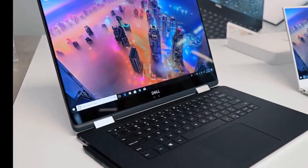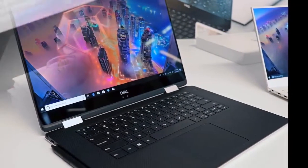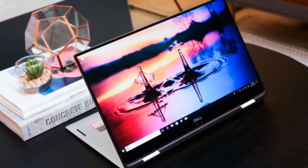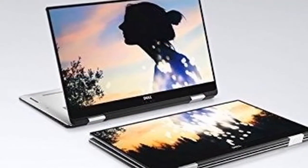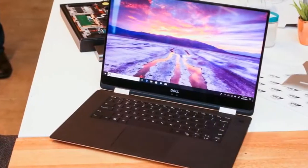The pen is good with relatively little lag, but tilt support will depend on application support. It's definitely nice to have, and the pen itself magnetically attaches to the left side of the body.